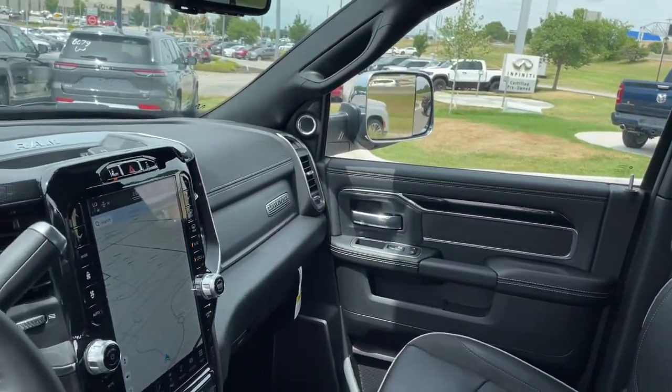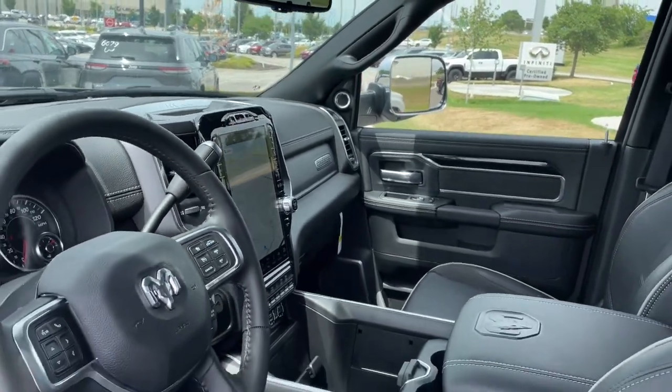Power passenger seat, iPod and MP3 input, heated mirrors, and fog lamps.